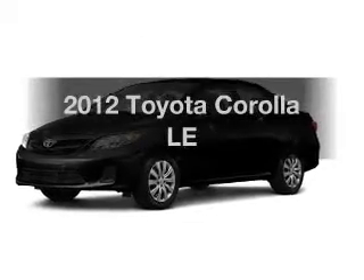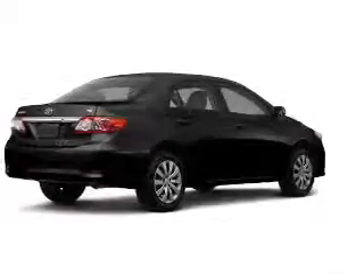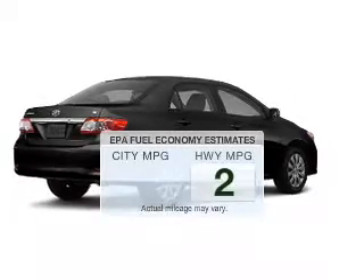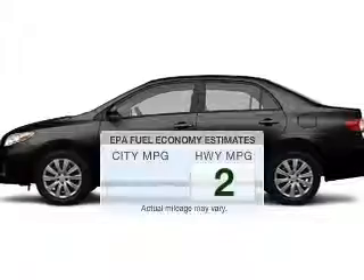Check out this 2012 Toyota Corolla. If you're looking for a first-rate auto, this one could be yours today. Better gas mileage means better long-term driving, and this ride delivers with a great low fuel consumption rate.